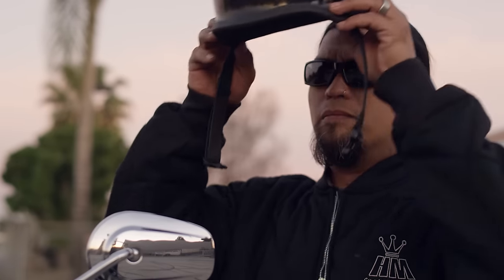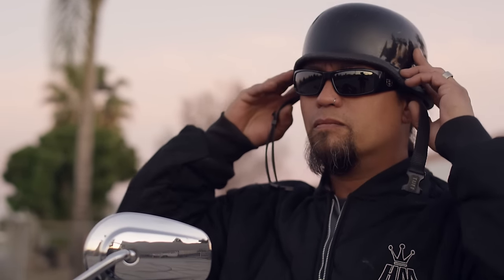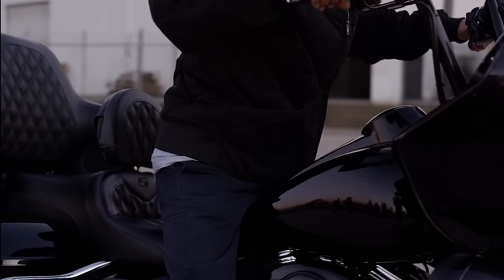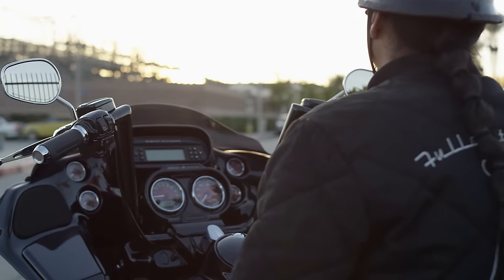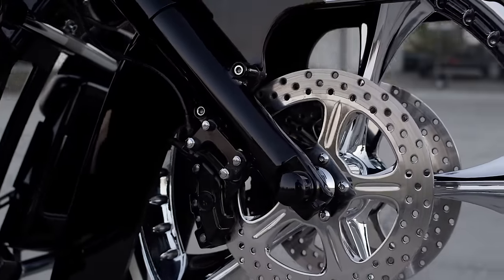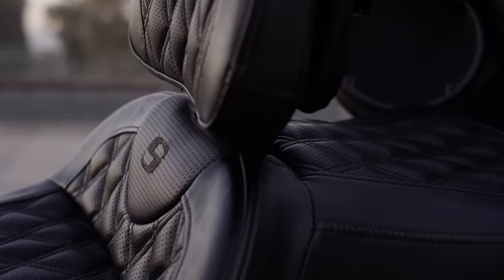My favorite style of riding is touring — that's something I really enjoy. I have a custom Road Glide. Every bike that I've built for myself, I've always had a Saddleman.